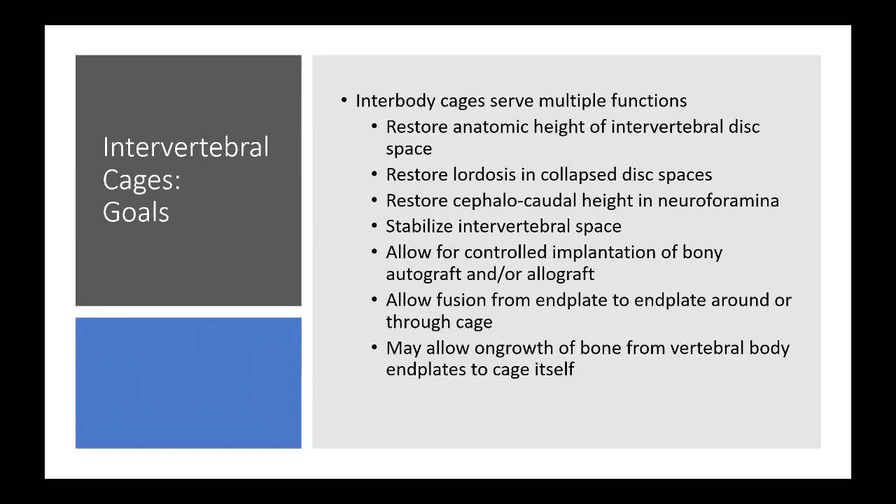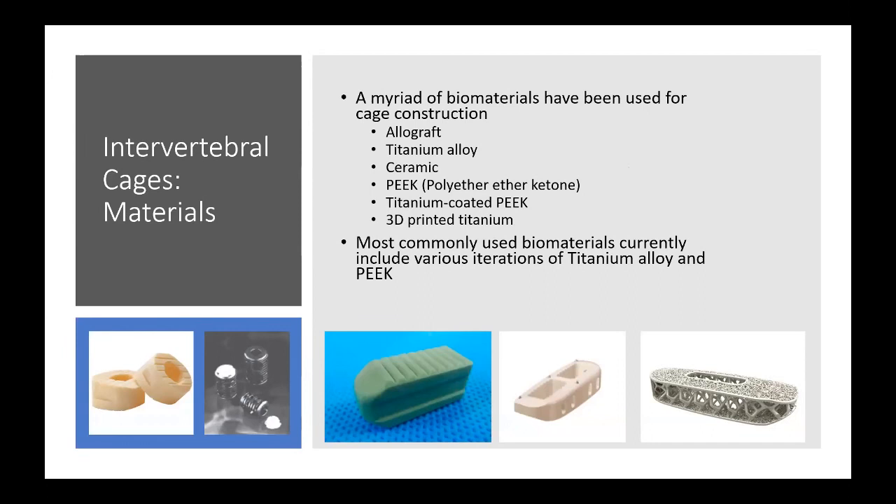A variety of biomaterials have been used for cage construction. The most common are allograft, titanium alloy, ceramic, PEEK, titanium-coated PEEK, and the new hot item is 3D-printed titanium. The most commonly used materials currently are various iterations of titanium alloy and PEEK.